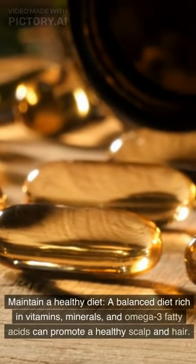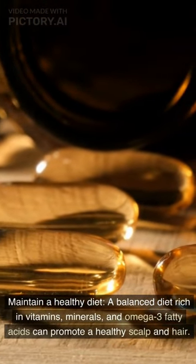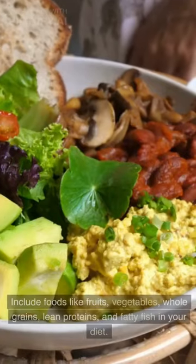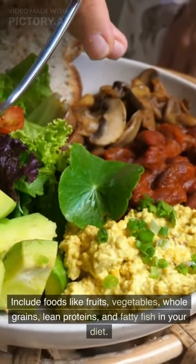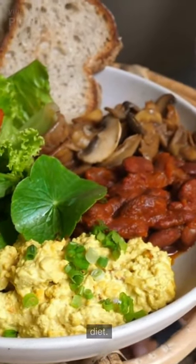Maintain a healthy diet. A balanced diet rich in vitamins, minerals, and omega-3 fatty acids can promote a healthy scalp and hair. Include foods like fruits, vegetables, whole grains, lean proteins, and fatty fish in your diet.